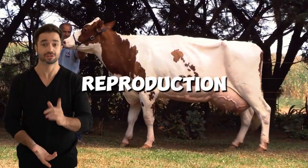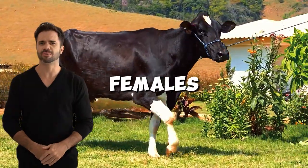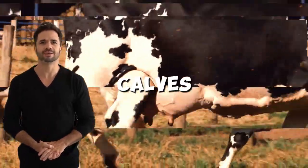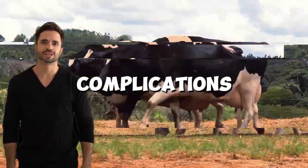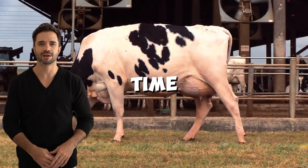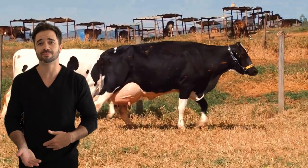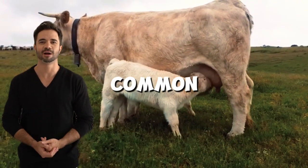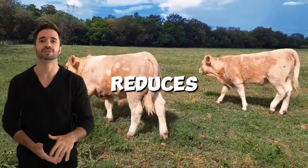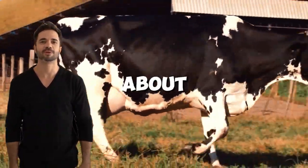One of the most significant advantages of this cross is the ease of reproduction. Holstein females typically have excellent reproductive capacity, while Charolais genetics ensures vigorous calves from birth. This balance reduces complications during calving, improves calf survival rates, and ensures cows can conceive again in less time, increasing the overall productivity of the herd. Crossbred calves also tend to be more resistant to common diseases in both breeds, thanks to the phenomenon of hybrid vigor, reducing veterinary costs and allowing producers to focus on herd growth and development.